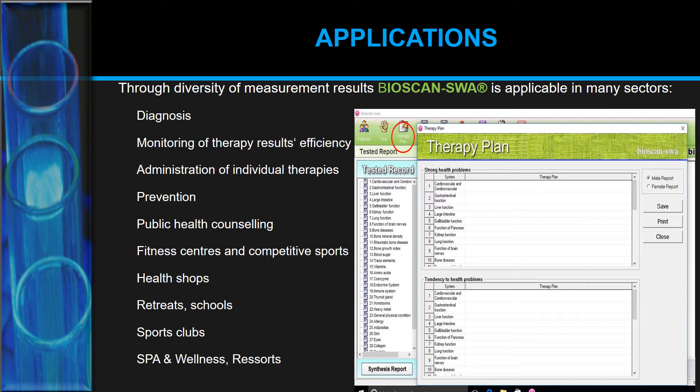Because the Bioscan SWA checks so many parameters, it's not only useful for diagnosis, therapy monitoring, and individualizing therapy plans — it's also great for prevention, public health counseling, fitness centers, competitive sports, health shops, retreats, schools, sport clubs, spas, wellness centers, and resorts. So it's not only useful for natural practitioners but for a wide range of other applications and fields.